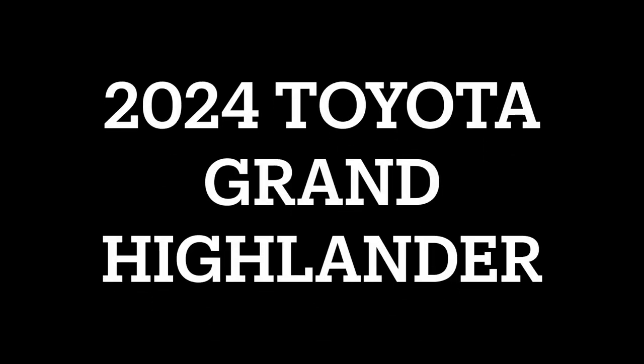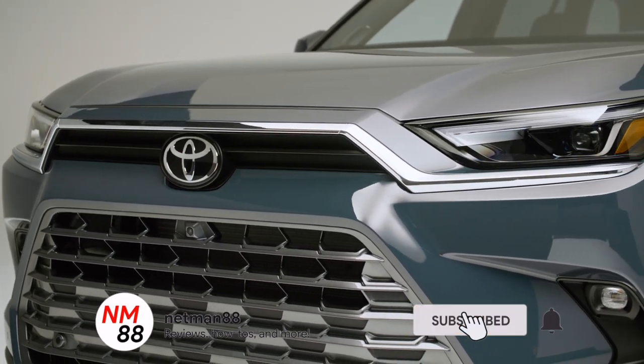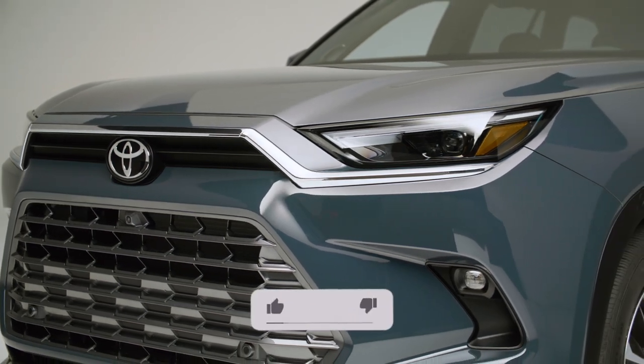Hi everybody, welcome to the video surprise of the day. Today's video surprise is on the 2024 Toyota Grand Highlander. This is going to be a news release. Please remember to subscribe, hit the bell icon to be notified of new videos, and I really appreciate that thumbs up. Thank you very much in advance.